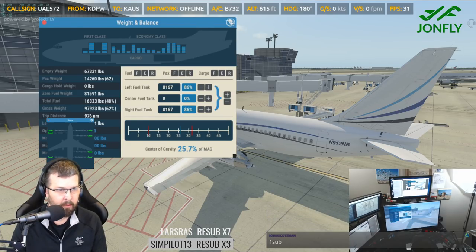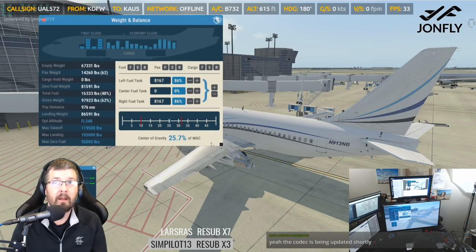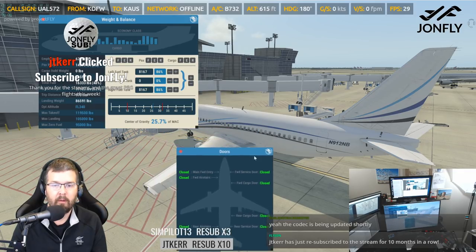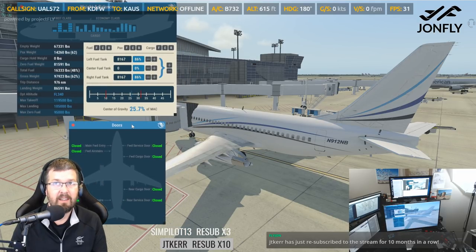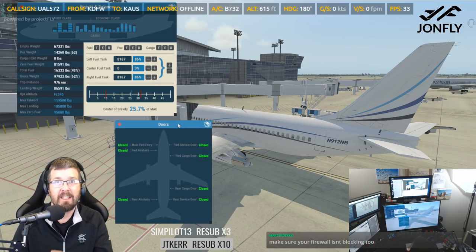I'm going to come down here. Again this is the door menu — I'll resize this back down. The door menu also is resizable. We got a subscribe — thank you for the streams and the great peg flights this week. J.T. Kerr, thank you for the 10 months.